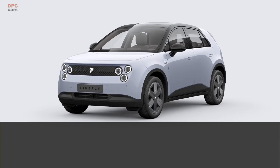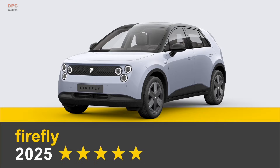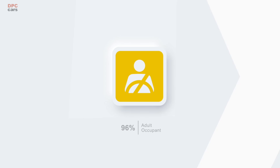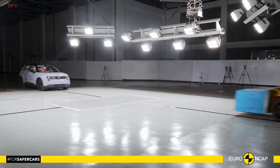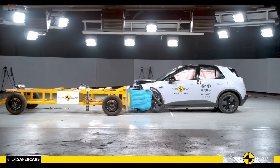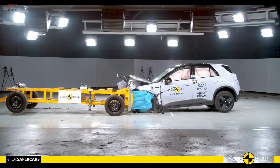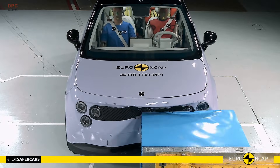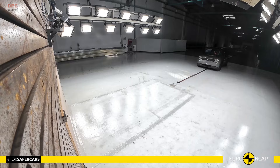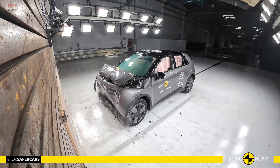If you care about real-world safety more than buzzwords, the Firefly five-door hatchback just delivered the goods in Euro NCAP's 2025 testing. It posted 96% for adult occupant protection, 87% for child occupant protection, 82% for vulnerable road users, and 86% for safety assist. That is a balanced scorecard, and it tells a story.